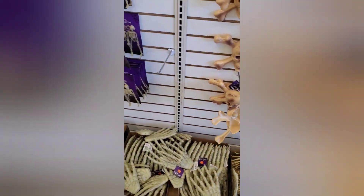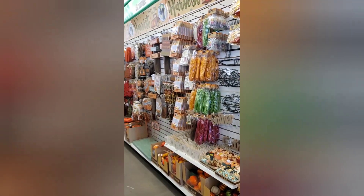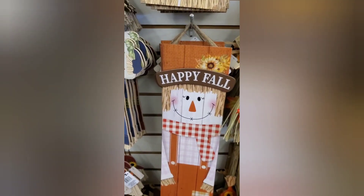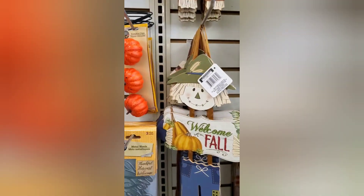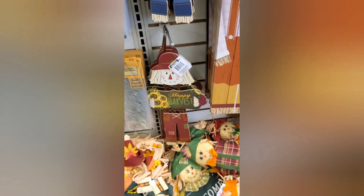Let's head down the next aisle. Here we have their fall decor — cute little pumpkin themes. Oh, that is so cute, and look at the one up there. I'm not sure which one I want... I think I'm gonna get this one. How cute is that?